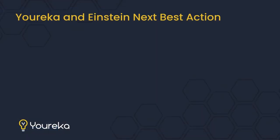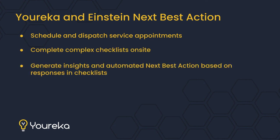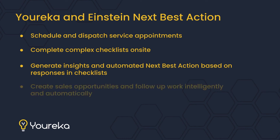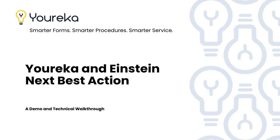To summarize: we take a service appointment, schedule it, dispatch it, send a technician out to do the work, they fill out complex checklists on site, and when the data comes back to Salesforce we generate next best actions for them to act on — generating sales opportunities, all declarative and native to Salesforce. This is just one example — we have many different videos online showing how Eureka can power processes in Salesforce, combining it with Salesforce Field Service and Einstein Next Best Action to drive powerful business processes from your field technicians.